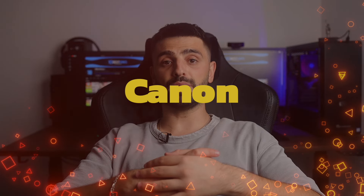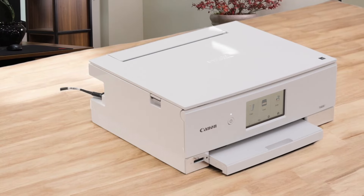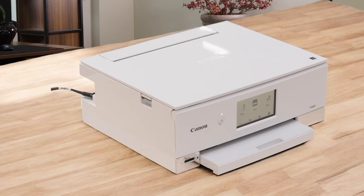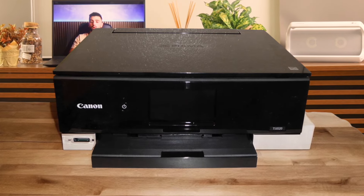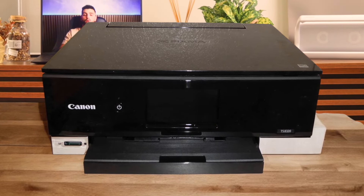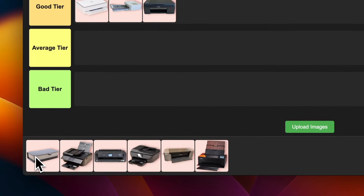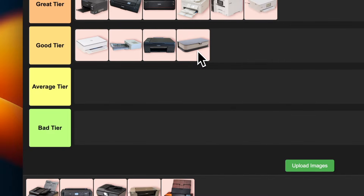Number 14: Canon PIXMA TS8320. This bad boy uses a 6-ink system that really makes those colors pop in photo prints. It's got some neat features like a big touchscreen and the ability to print on CDs too. The print quality is excellent, especially for photos, but it's still not the fastest printer out there. The downside — like the HP, those ink costs can get pretty steep. I'm also placing this one in the good tier. It's great for photo enthusiasts who want high-quality prints, but it might be overkill for casual users.